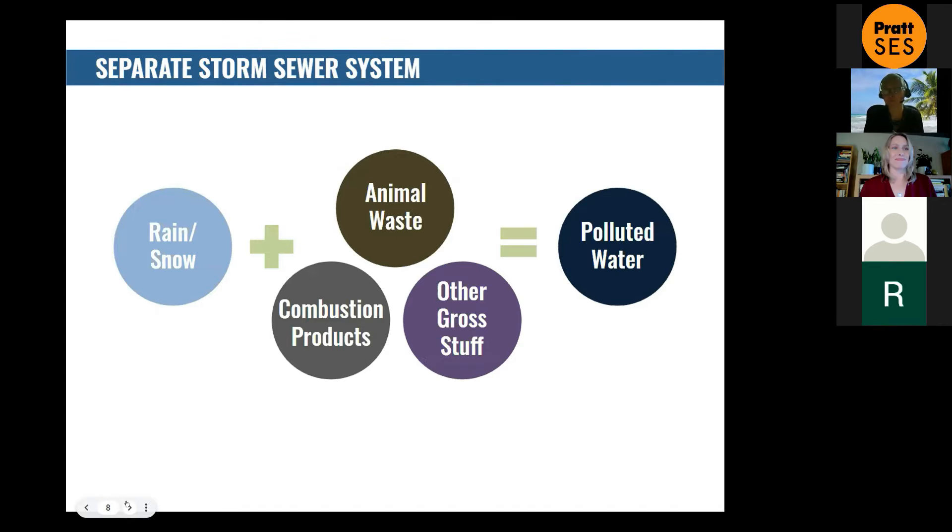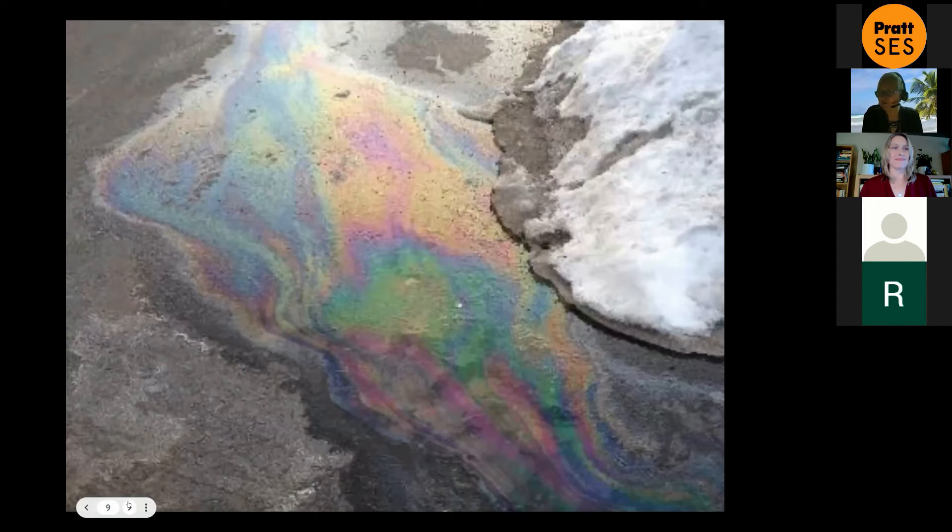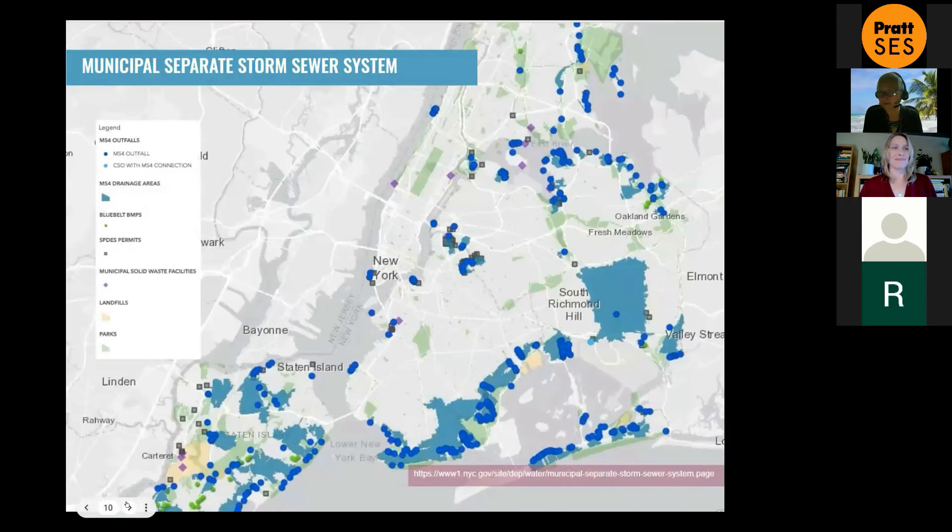So if you visualize it: rain or snowmelt — and the snow we had last week is melting away — catches all the animal waste, combustion products, and other stuff on the surface and discharges into our waterways untreated. Separate storm sewer is not great either, which is why we have to manage it. That's a picture to remind you this might be happening right now as our snow melts. We have a lot of separate storm sewer outfalls as well as CSO outfalls — our waterfront is just dotted with these outfalls, whether combined or separate.